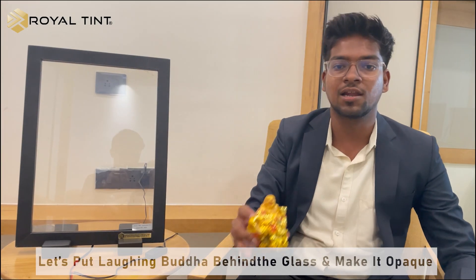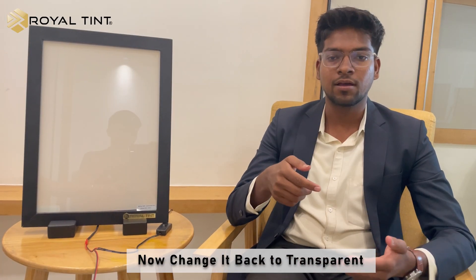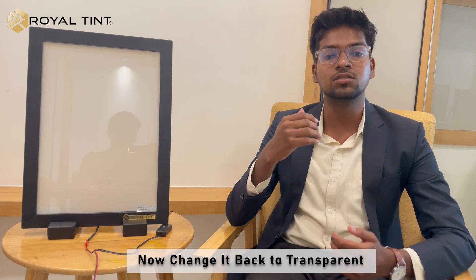For a better understanding, let me demonstrate this product. As you can see, there is a glass on my right. I'm gonna put a Laughing Buddha behind the glass. For now, the Laughing Buddha is visible and the glass is transparent. I'm gonna make the glass opaque. Now the glass is opaque — the Laughing Buddha is not visible.